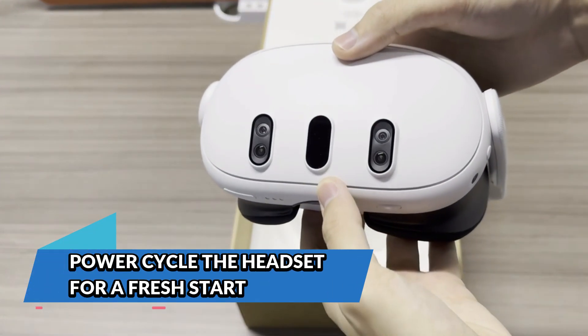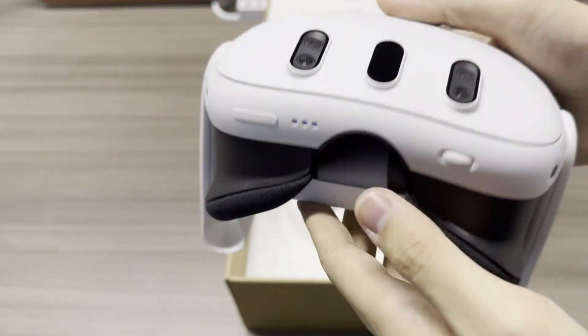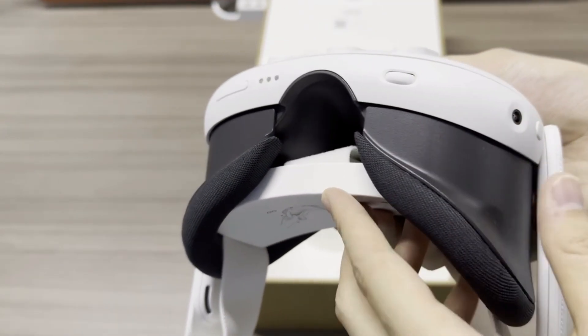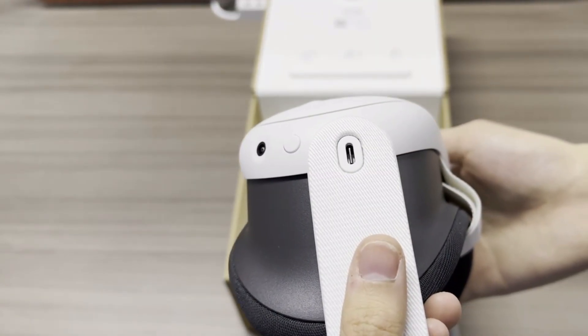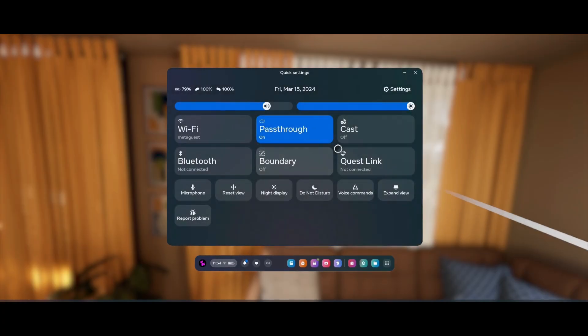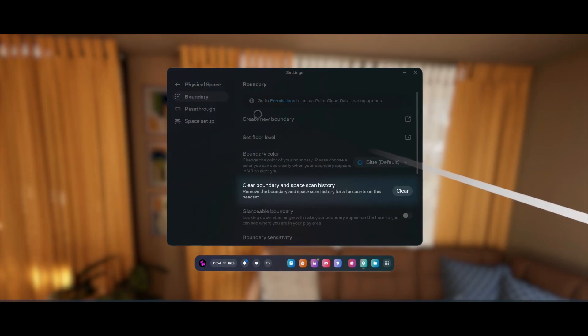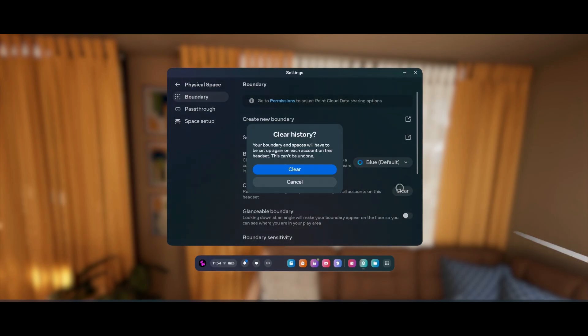Power cycle the headset for a fresh start. If things still aren't behaving after all that, try the classic trick: restart your headset. Power it off completely, wait about 10 seconds, and turn it back on. A fresh boot can clear out temporary glitches and reset the system's internal tracking protocol. Think of it as a soft factory reset without losing any data — it often solves more problems than you'd expect.